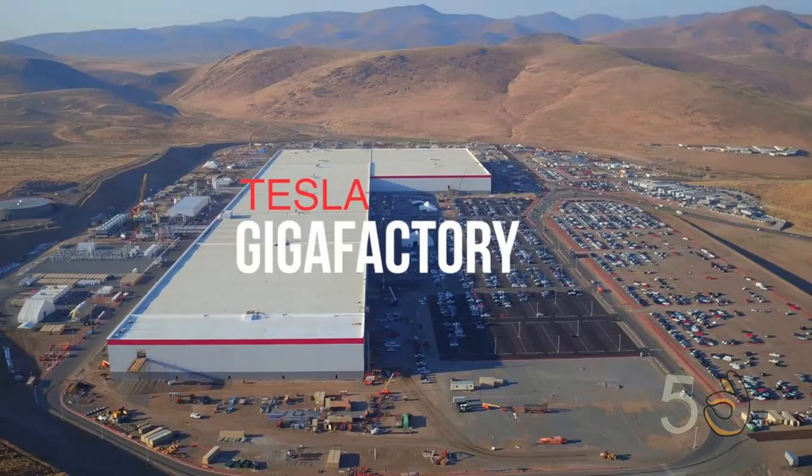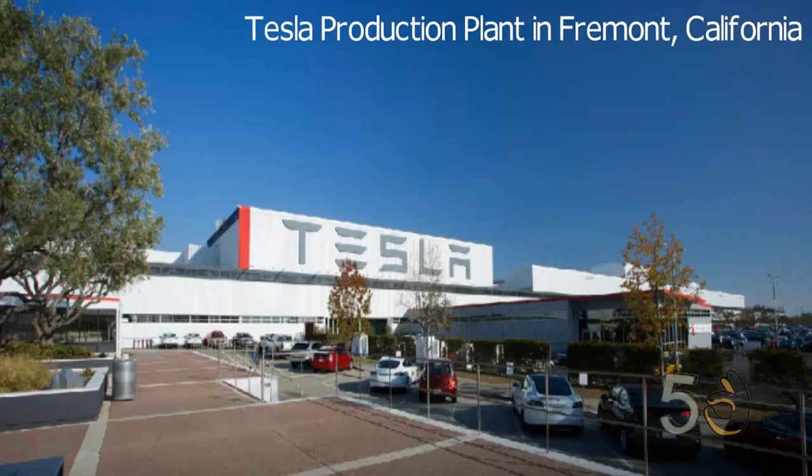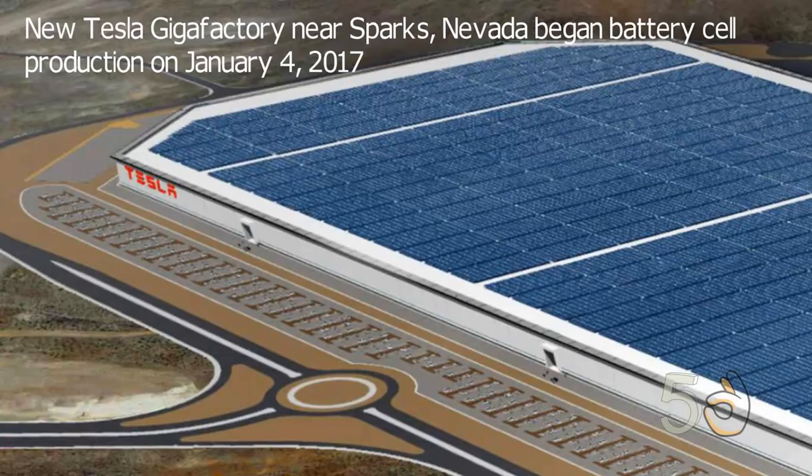Tesla Gigafactory, Nevada. While Tesla already boasts a 5.5 million square foot production facility in Fremont, California for vehicle production, a brand new Gigafactory outside of Sparks, Nevada began battery cell production on January 4, 2017.